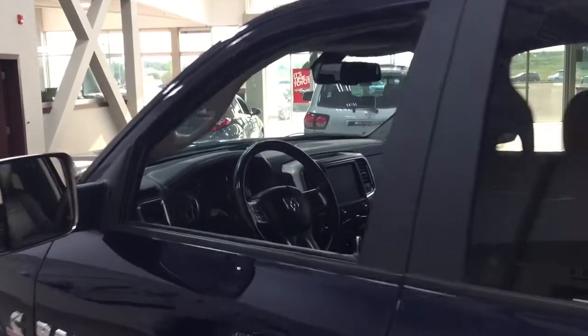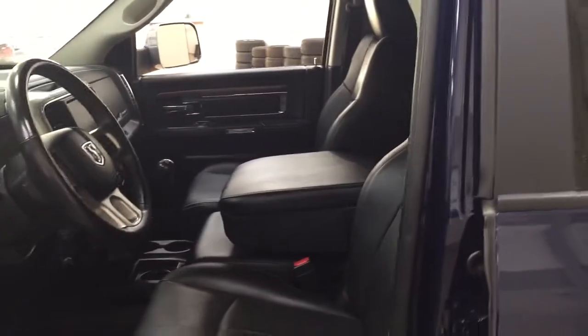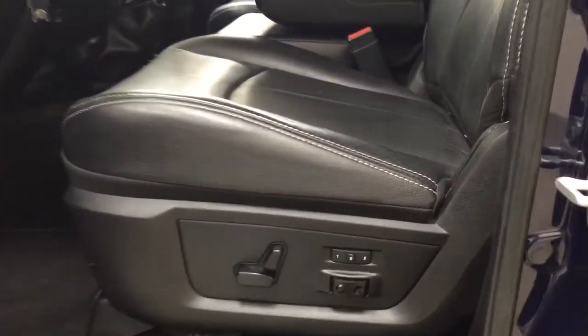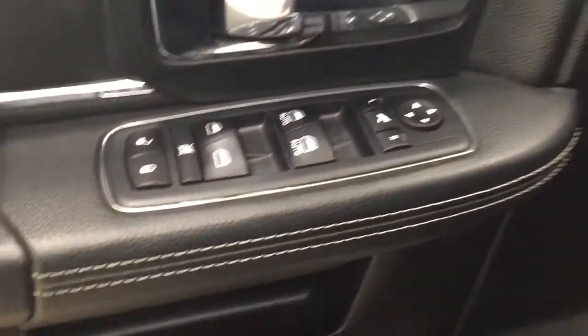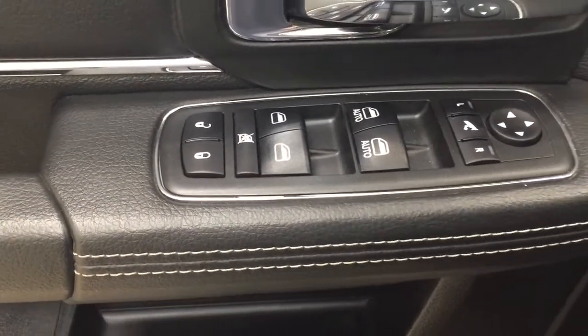Taking a closer look at the front dash and front seats, you have your black interior with a power driver seat with lumbar support, seat memory controls, light controls, mirror controls, power folding mirrors, window controls, window locks, and power locks.